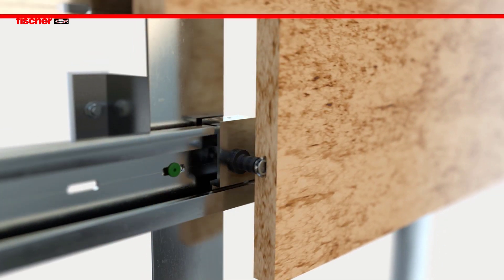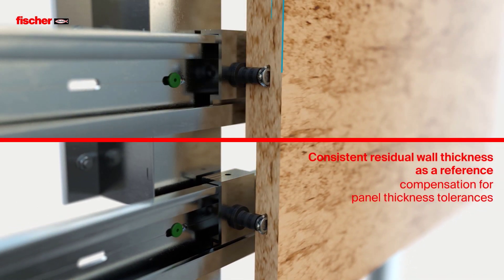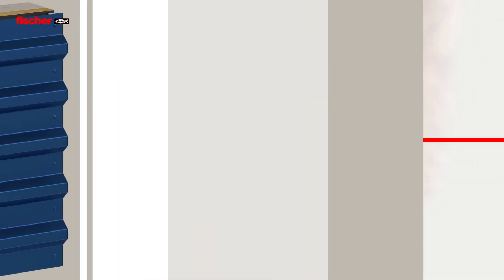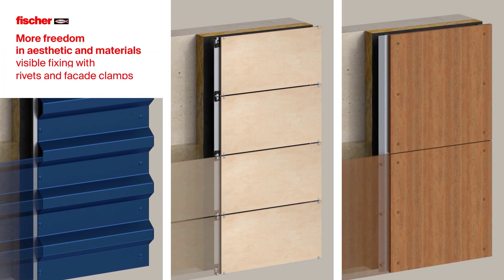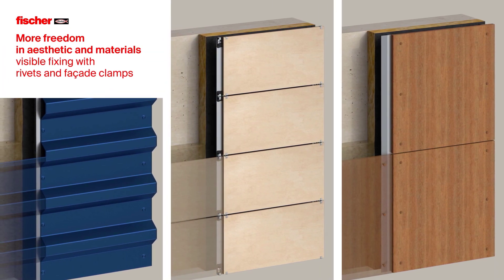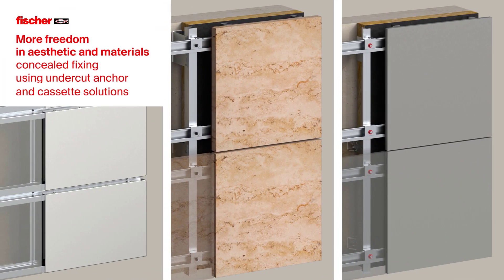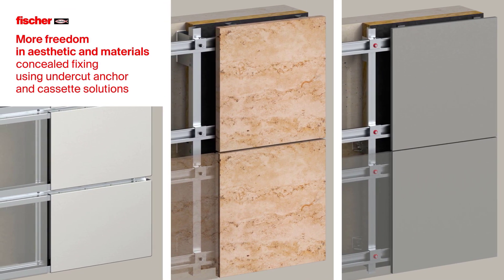The consistent residual wall thickness as a reference in drilling holes allows panel thickness tolerances to be compensated. This provides more freedom in aesthetics and materials — for visible fixing using rivets and facade clamps, and for concealed fixing using undercut anchors and cassette solutions.